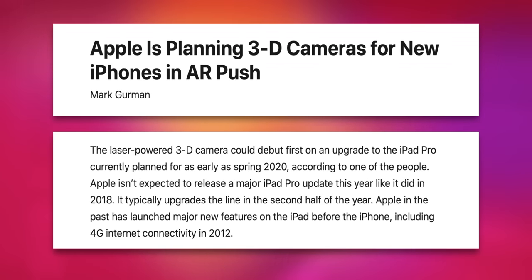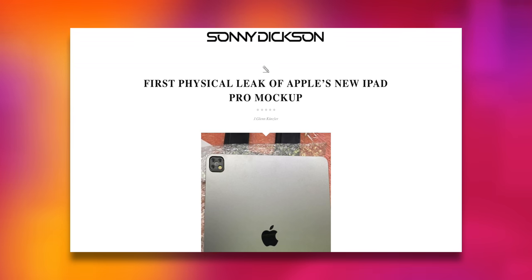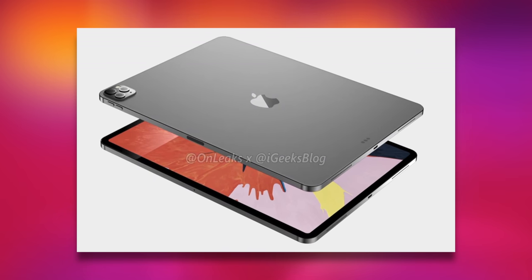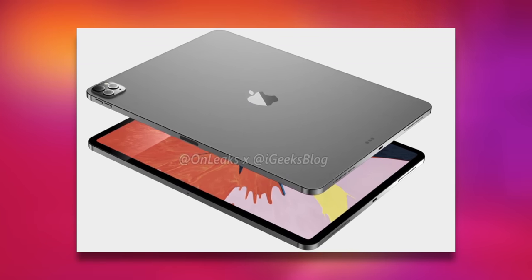In January of 2019, Mark Gurman of Bloomberg repeated that the next iPad Pro may get a laser-powered 3D camera as early as spring 2020. And yes, that's the long-fabled AR camera that the iPhones have been supposed to get for a while, and may finally ship with the iPhone 12 as well. It's also rumored to be a three-camera system like the iPhone 11 Pro. An alleged leak on Sonny Dixon's website showed a very different layout for the three cameras, but renders created by Onleaks and shared with iGeeks blog showed exactly the iPhone Pro layout.